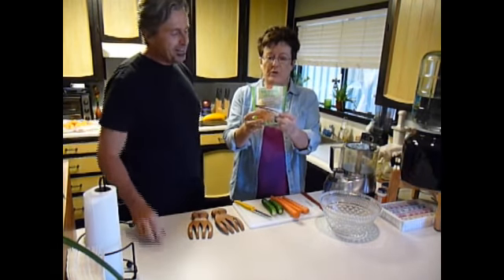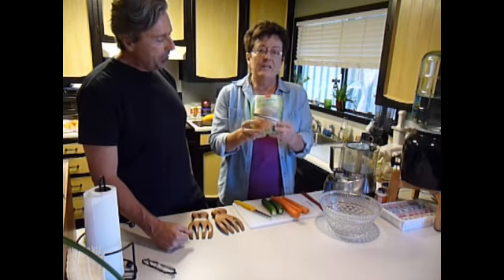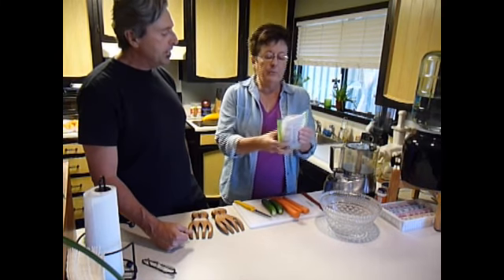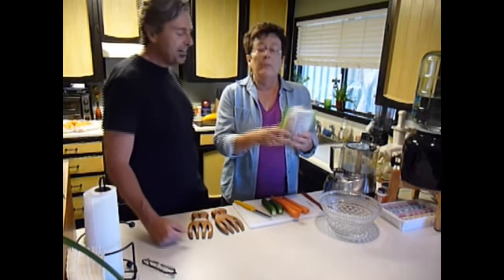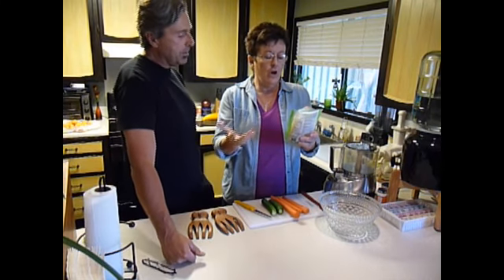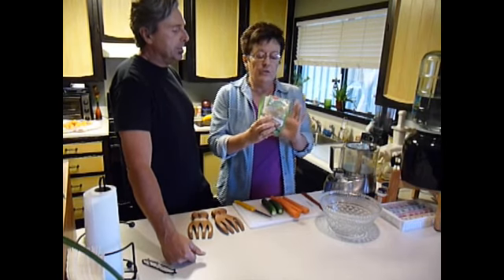This is kelp noodles that I bought just at the local co-op grocery store, and what's in here is just kelp and a little bit of salt. Kelp noodles are mineral rich, with a lot of iodine in them, and they are low in carbs and free of allergens.